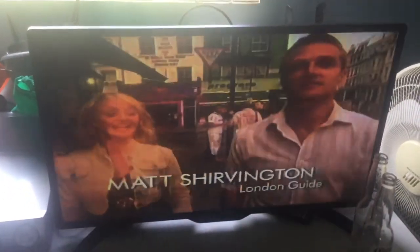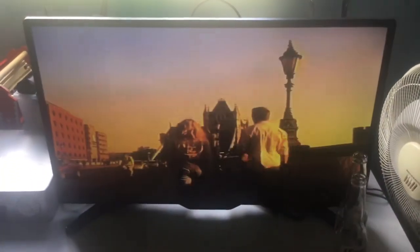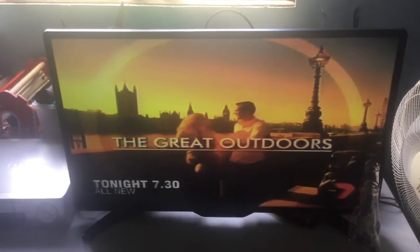Matt Shervington knows London. He'll show you places you won't find in any brochures. This is some of the best food you'll get, and sightseeing that won't break your budget. Come on, I'll show you my London. Sounds good to me. Toyota presents The Great Outdoors, tonight on 7.